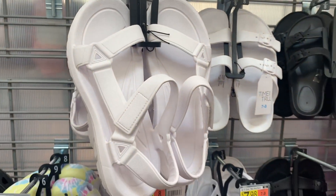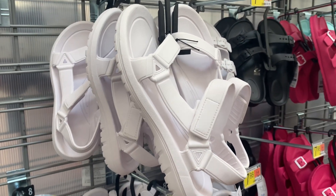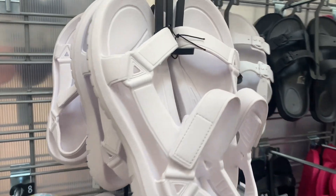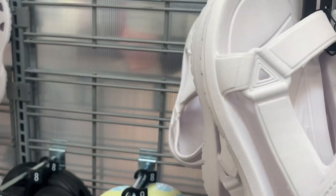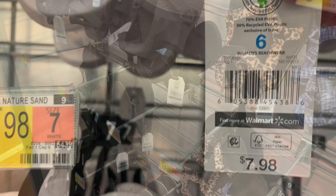They also have this style where it straps around — that one looks really cute as well. I like that one. Let me get a barcode for this one — it's only $7.98.